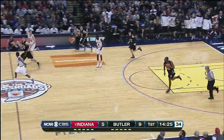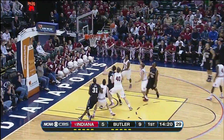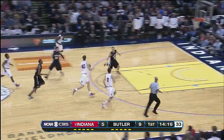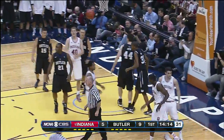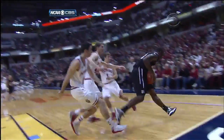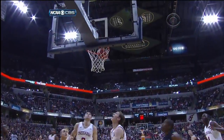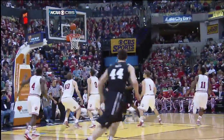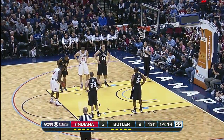Butler has been well represented here in the arena and they are making themselves heard behind their bench. Rebound by Ferrell, Zeller in the open floor, and more free throws for the Hoosiers. Butler enjoying the pace they'd like to play at here. Jones with an offensive rebound and he just slithers between defenders to get it up. He's big, strong, quick, and has a real good feel for how to finish around the goal with both hands.